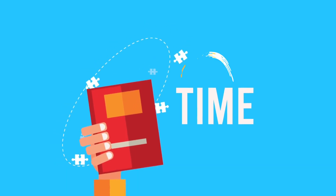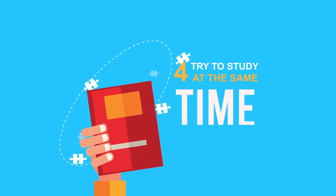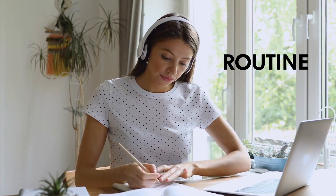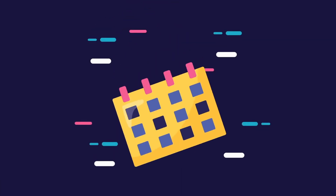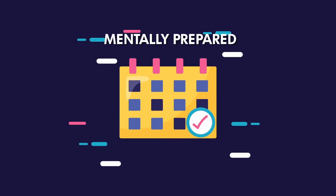Four: try to study at the same times each day. Studying at the same time each day establishes a routine that becomes a regular part of your life, just like sleeping and eating. When a scheduled study time comes up during the day, you'll be mentally prepared to begin studying.